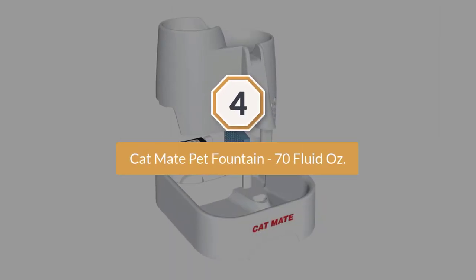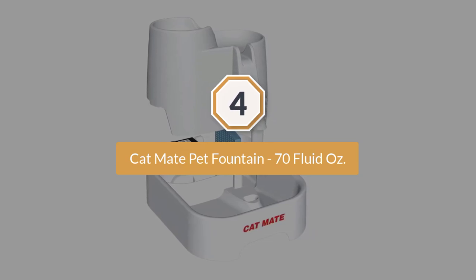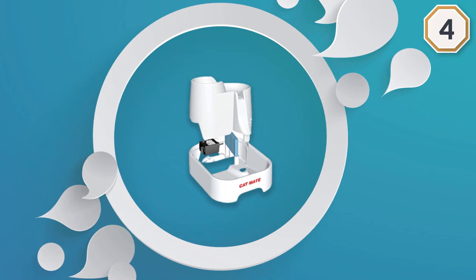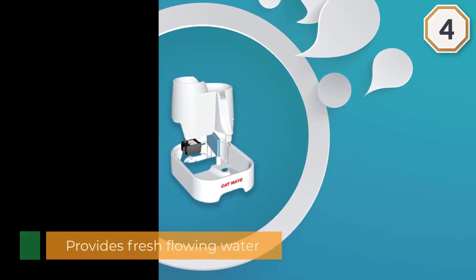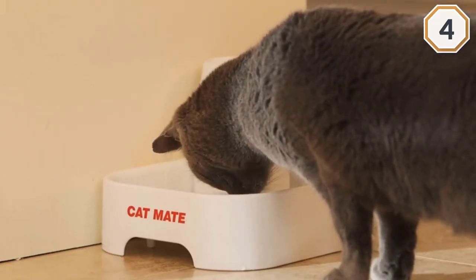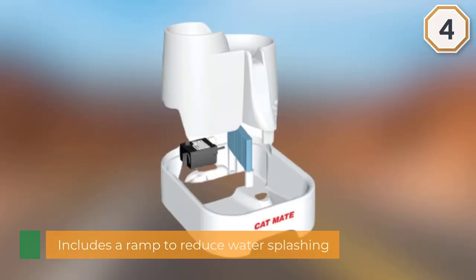Number four: the Cat Mate Pet Fountain. It provides fresh flowing water on multiple drinking levels — two waterfall streams and one pool. It also includes a ramp to reduce water splashing. The fountain features a replaceable polymer-activated carbon filter cartridge that keeps the water pure and odor-free.